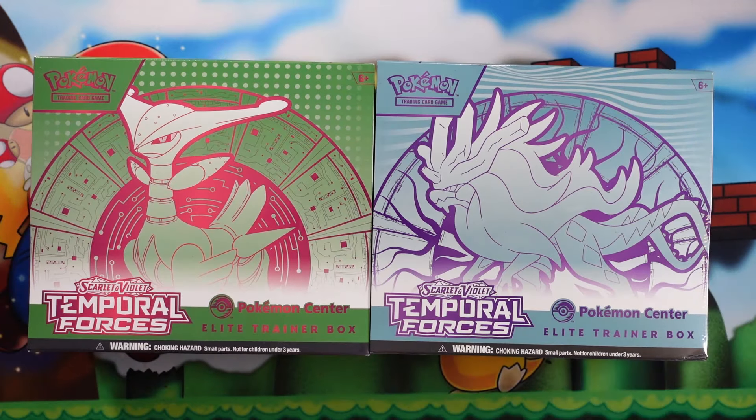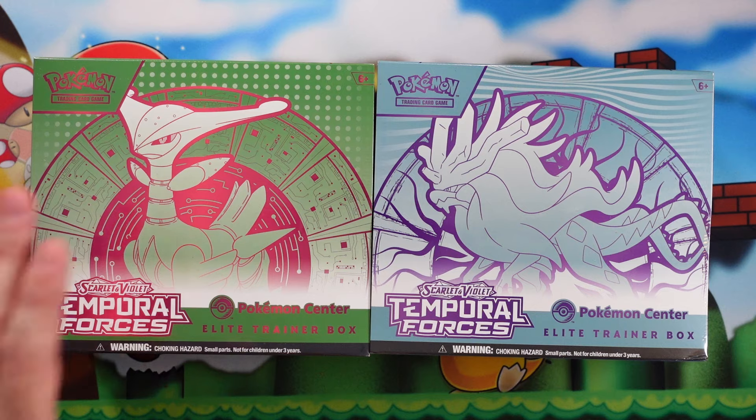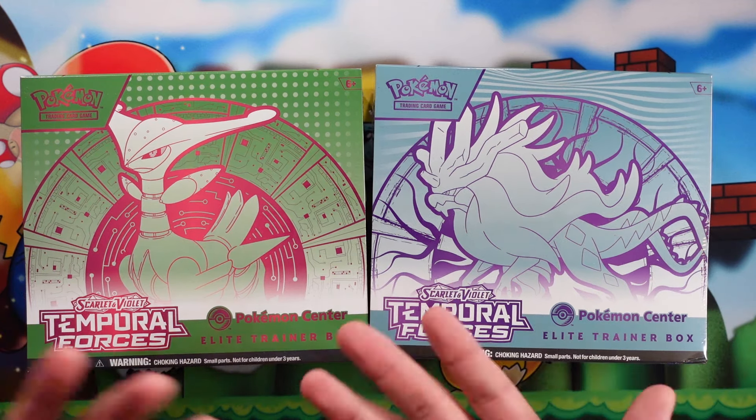Well friends, it is Temporal Forces Release Day, and we have two Pokemon Center exclusive Elite Trainer Boxes for Temporal Forces Release Day. We have our Ancient Pokemon and our Future Paradox Pokemon. Really great designs on these. We're going to open one of these up today and determine if it's worth opening the Pokemon Center exclusive Elite Trainer Boxes, or if you should just open regular Elite Trainer Boxes. Welcome back, everybody. You are watching the channel Dr. Applesauce 2. My name is Will.